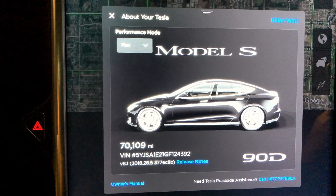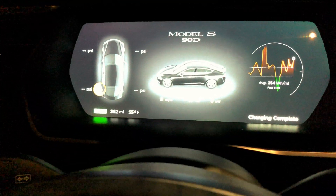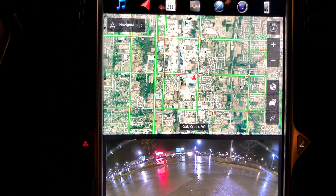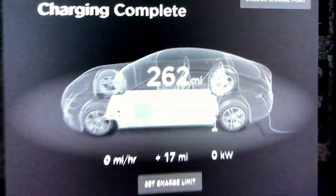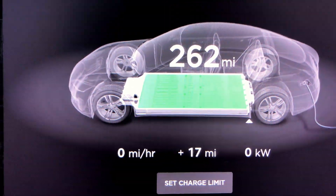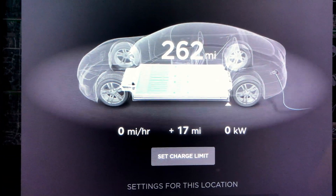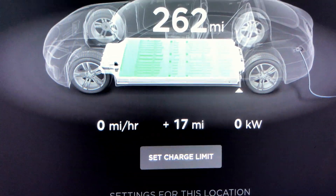We are at the 70,000 mile range update. It is 55 degrees outside, lovely rain. Our current range is 262 rated miles. We did charge up, and then I had to go pick up Shaolet, Granny Ping, and Vinnie at the grocery store entrance, and then I came back and topped off.